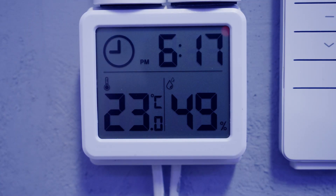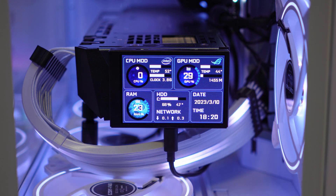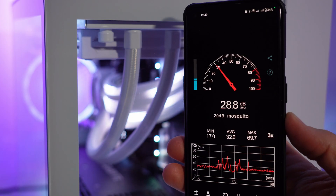In an ambient temperature of 23 degrees Celsius, under idle the CPU sits at 52 degrees. The noise is also pretty low. Let's see the temperatures and noise we get under load in several games.